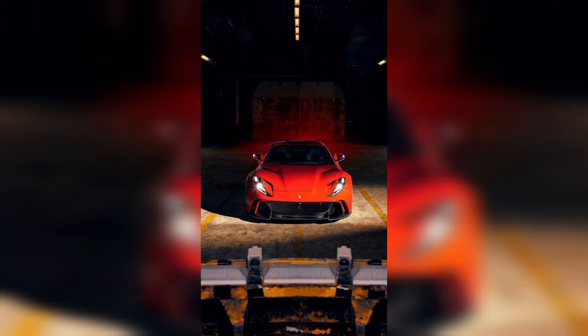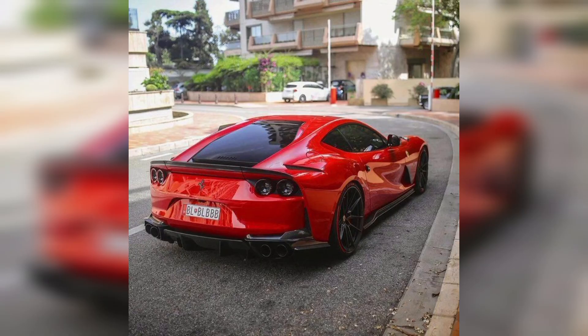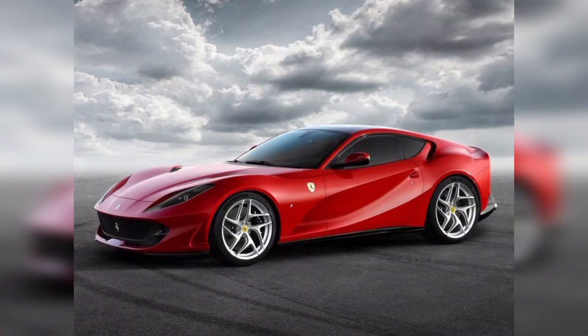In our video, we are showing you Ferrari 812 Superfast from different angles with unique and new colors. If you like our video, please do like and subscribe to our channel. If you subscribe to our channel, we will show you all new models with unique colors and unique styles.